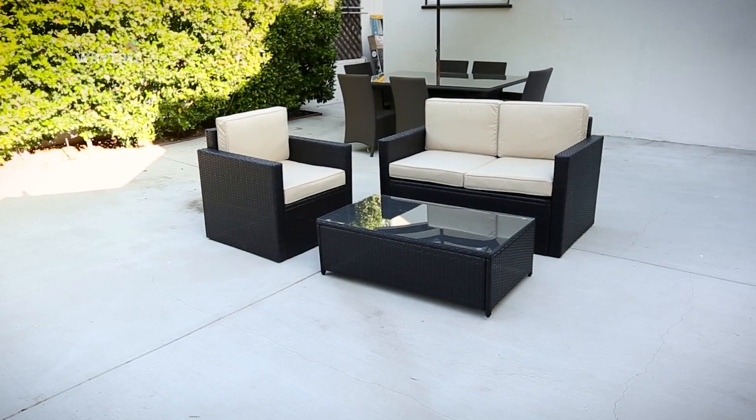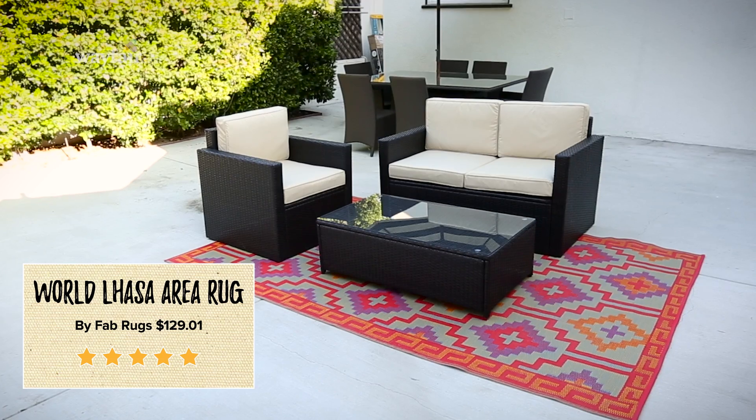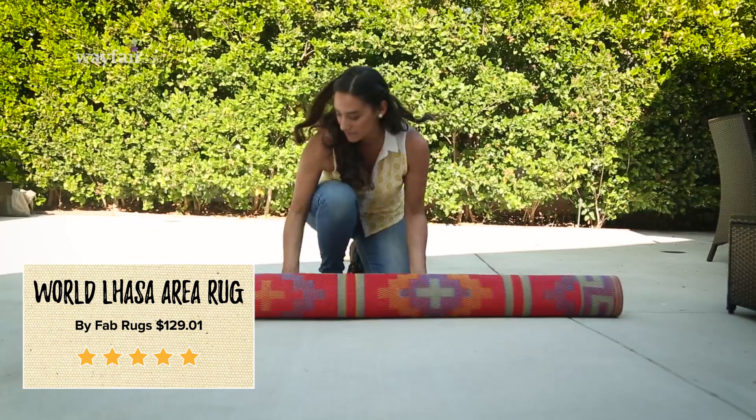The first element you want to find is an outdoor rug that's really going to hone in the center part of your outdoor living space. Plus outdoor rugs are made specifically so they can withstand the elements outside.